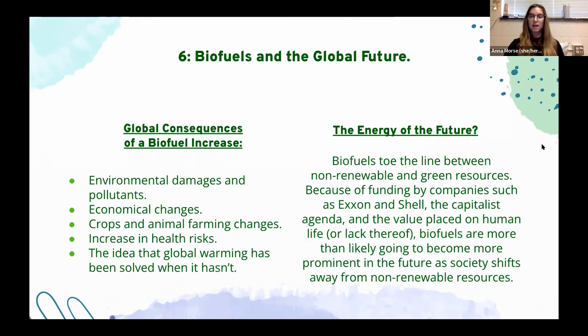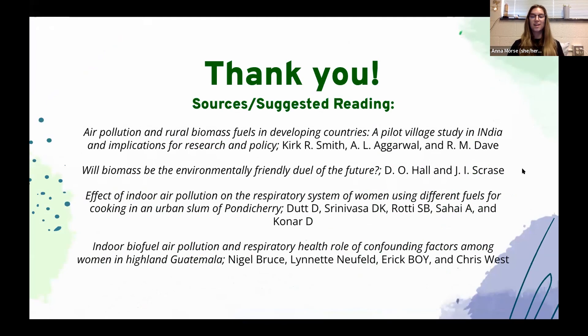I have my sources and suggested readings if you'd like to learn more. Thank you so much for listening. Thank you, Anna — that was pretty enlightening information about biofuels. Does anybody have a question for Anna?